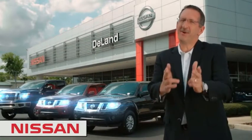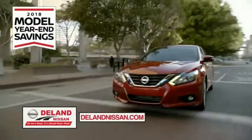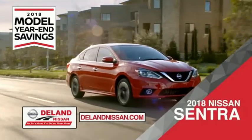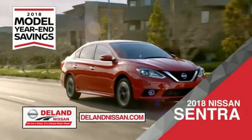I'm Kurt Nine — before you buy, give us a try. Get ready to play big and save big with DeLand Nissan during the 2018 model year-in savings events. Save on the 2018 Nissan Sentra, impressively styled and crafted just for you.